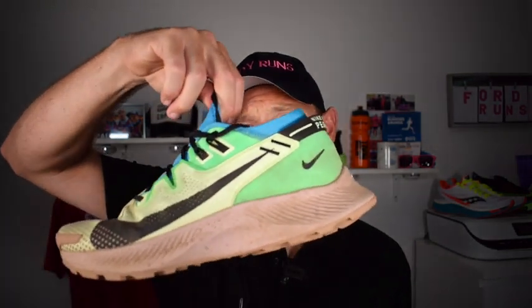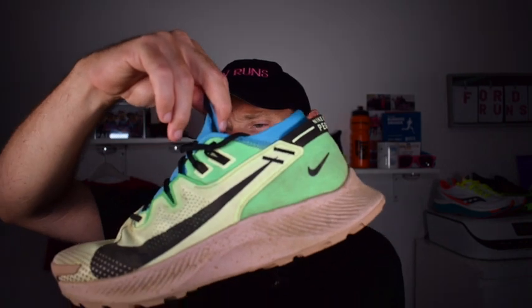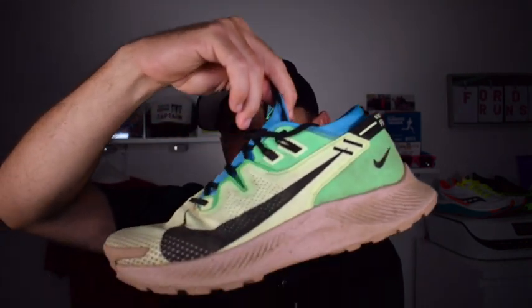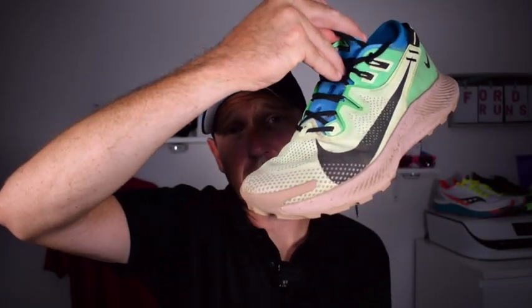The Pegasus Trail 2 is no slow coach — I've done some reasonable pace in this shoe. I did a 5K in about 23 minutes on up-and-down, loose terrain and it coped very well. It was 34 degrees that day and the breathability was awesome. But it just feels like a lot of shoe compared to the Catamount.